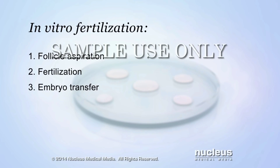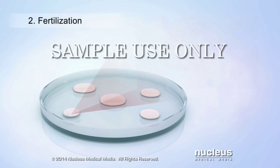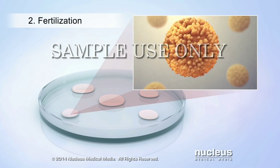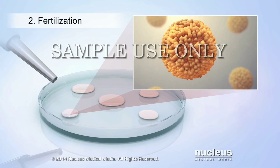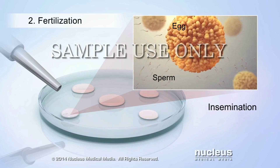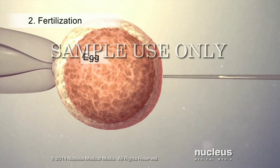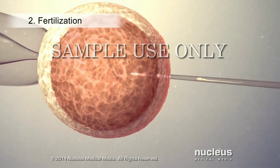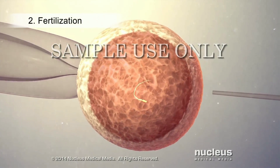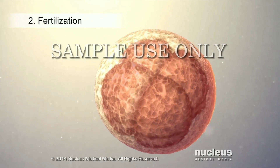During the second part of in vitro fertilization, called fertilization, the collected eggs will be taken immediately to a laboratory where they will be fertilized. Fertilization may be performed by insemination, where several sperm are mixed with the healthiest eggs. Or the eggs may be fertilized with sperm injected directly into them during a process called intracytoplasmic sperm injection. The fertilized eggs, also called embryos, will be monitored for three to five days as they begin to grow.